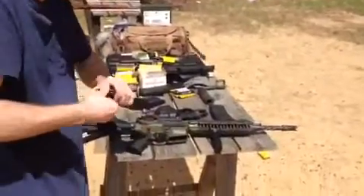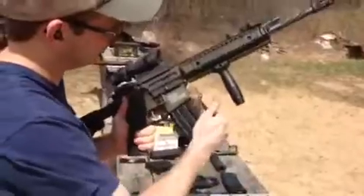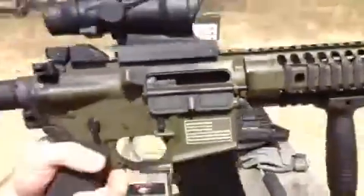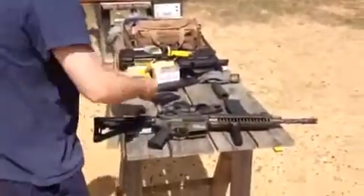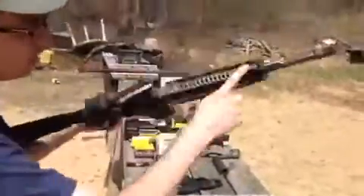Try it one more time with the E-Lander. Clear it and use the P-Mag. 30 round P-Mag. Still on semi-auto. Normal gas system.